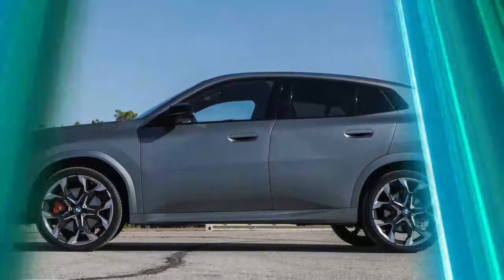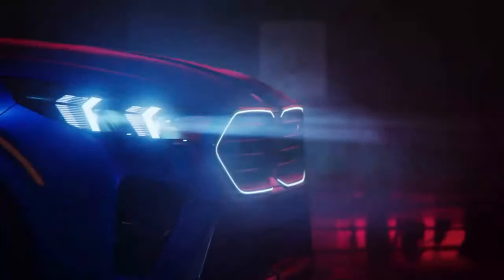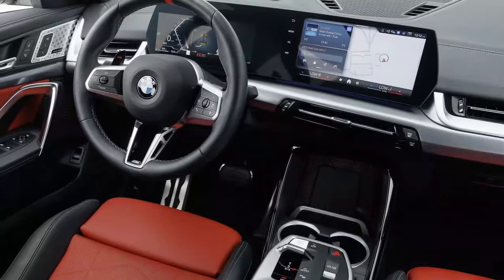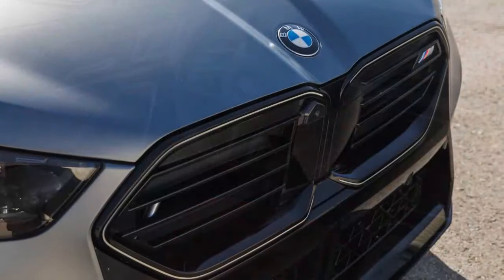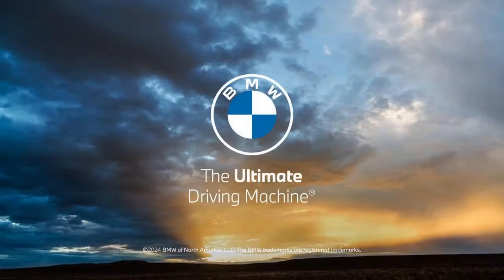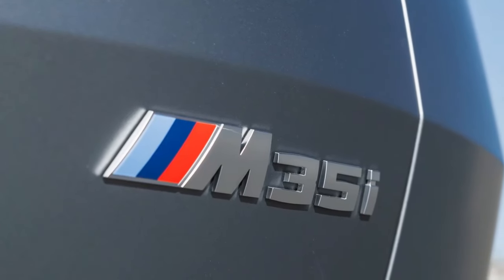The 2024 BMW X2 M35i is a compelling package in the compact luxury SUV segment. Priced in the mid-to-upper $50,000 range, it's not the most affordable option, but its performance, design, technology, and the BMW badge justify its price point. Competitors like the Audi SQ3, Mercedes-Benz AMG GLA 35, and Volvo XC40 Recharge present strong alternatives, but the X2 M35i's blend of aggressive styling, cutting-edge tech, and thrilling driving dynamics give it an edge for those seeking an SUV that feels more like a sports car without compromising on everyday usability.